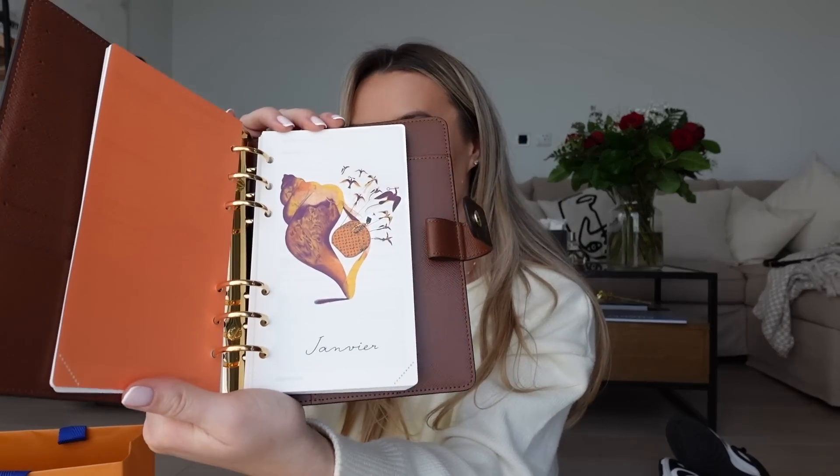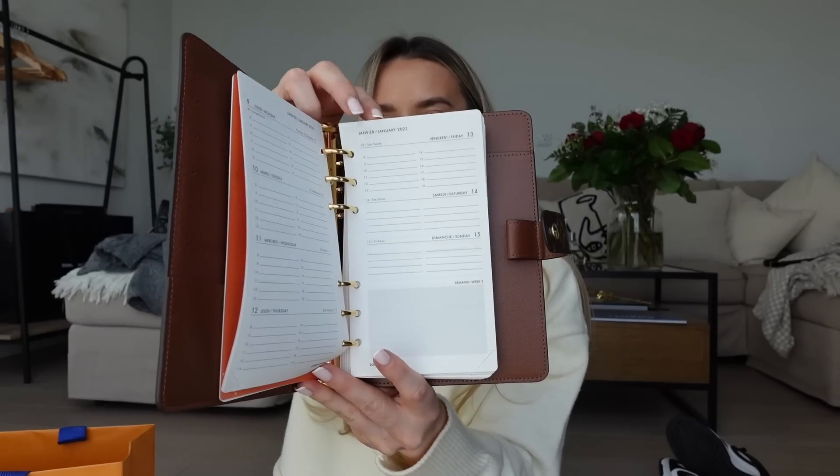When you buy this, it doesn't come with the agenda inside — but the good thing is you can change the paperwork every year and keep the cover forever. When he bought it the paperwork was all out of stock since the beginning of the year. He jumped through many hoops, went to different Louis Vuitton stores — it ended up coming from Heathrow. Even just hearing about the effort put in makes it even better. Each page has writing space for every day.